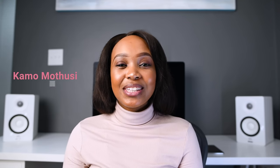Hey guys, welcome back to my YouTube channel. My name is Kamakhalo Mutusi. I am a full-time altruist. I help people with anything and everything that's within my capabilities.